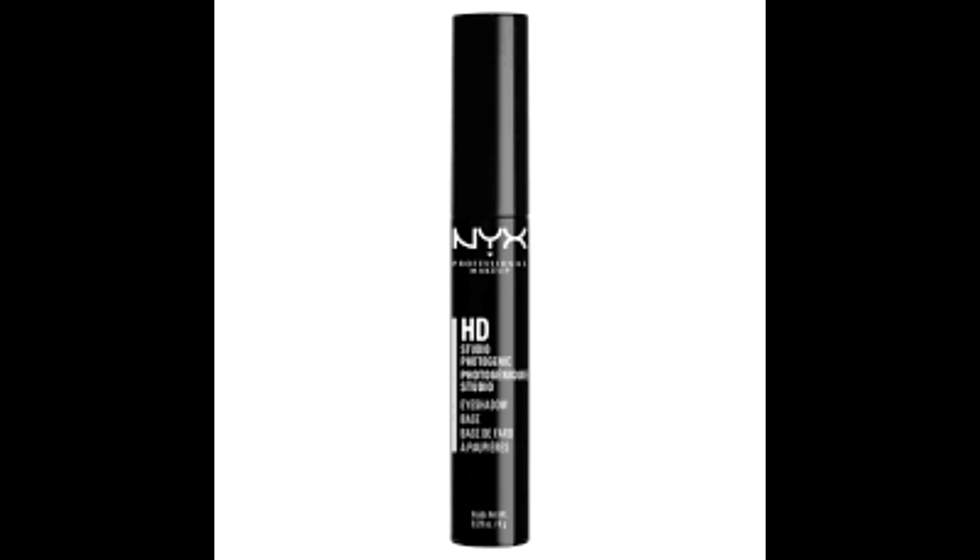First thing is the NYX High Definition Eyeshadow Base. This was a pretty okay eyeshadow base — I wouldn't say it was amazing or above and beyond. I haven't repurchased it, but I did use it up this year. Really happy to have cleared that older eyeshadow primer from my collection, but I wouldn't highly recommend it.